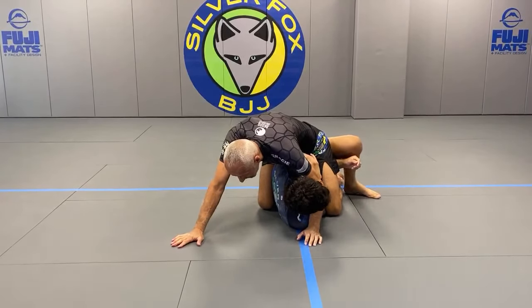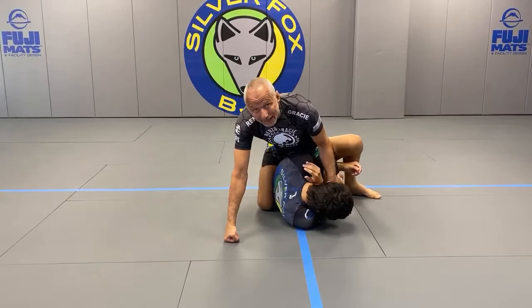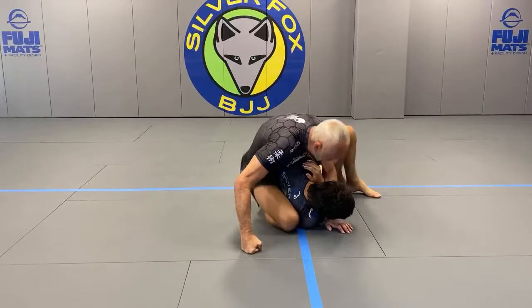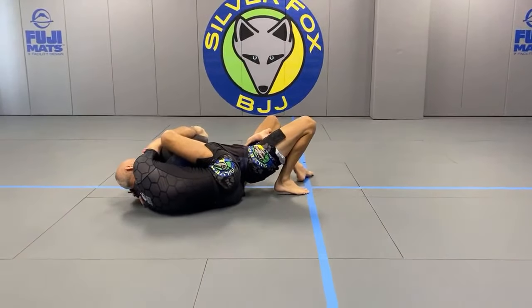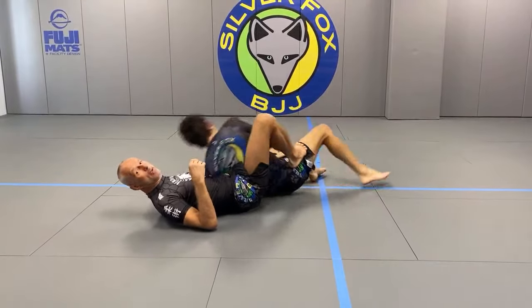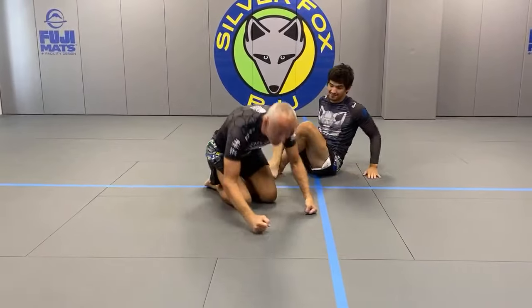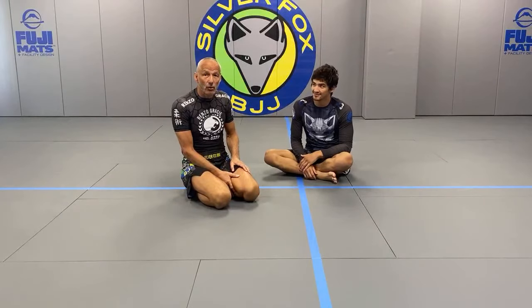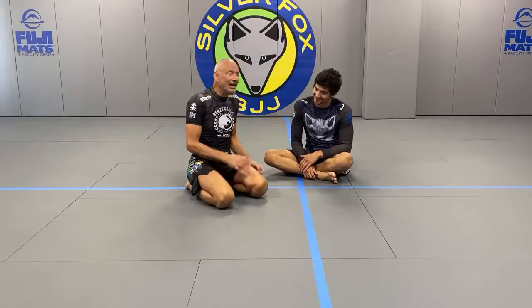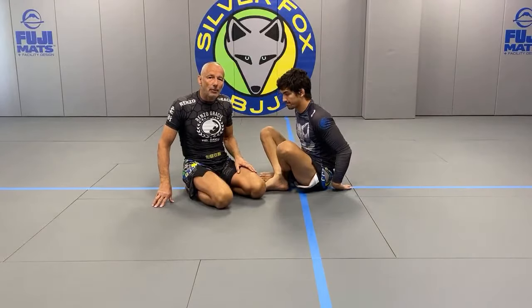Anytime I feel somebody digging down deep, I will attack the neck. The best plan to accomplish this is as he's digging down and one arm goes in, I make sure it makes it slower. If he tucks his head in, I can now attack his neck - and when you attack the neck, your forearm is on the nose. You don't want to do that to your favorite training partners because it's quite brutal.